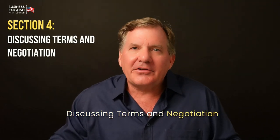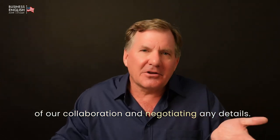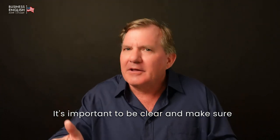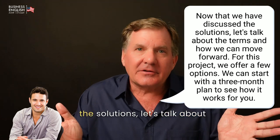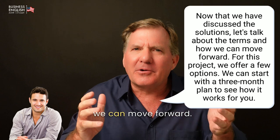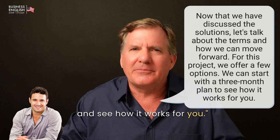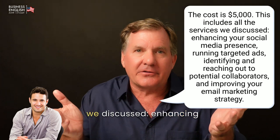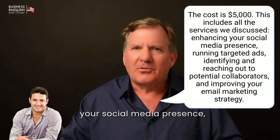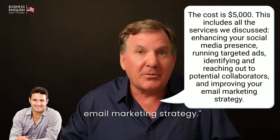Discussing Terms and Negotiations. In this section, I will focus on discussing the terms of our collaboration and negotiating any details. It's important to be clear and make sure both sides agree on the next steps. Now that we have discussed the solutions, let's talk about the terms and how we can move forward. For this project, we offer a few options. We can start with a three-month plan and see how it works for you. [John:] What is the cost of the three-month plan? [Grant:] The cost is $5,000. This includes all services we discussed: enhancing your social media presence, running targeted ads, identifying and reaching out to potential collaborators, and improving your email marketing strategy.